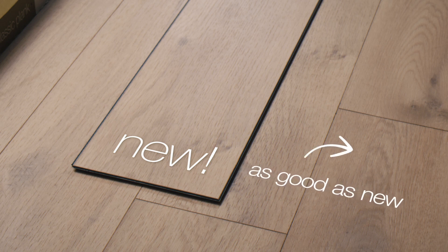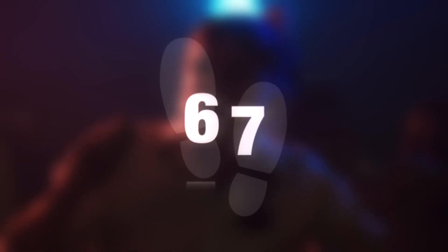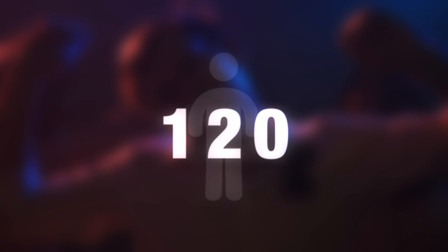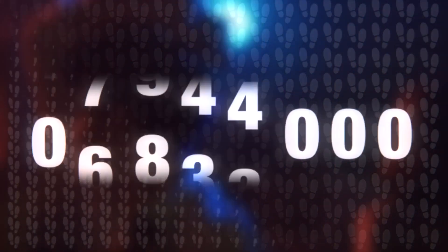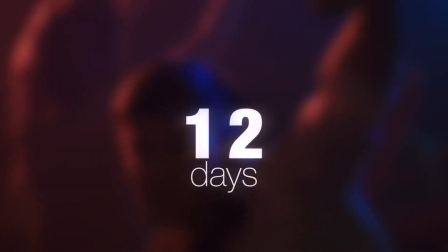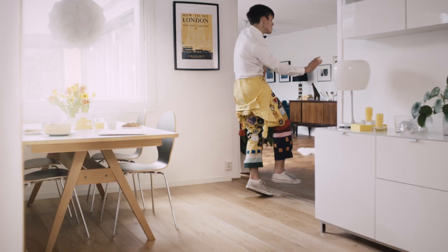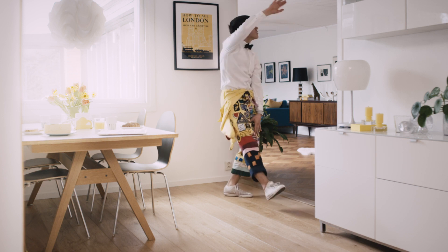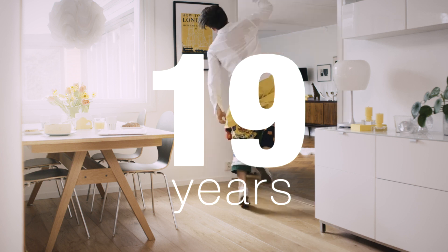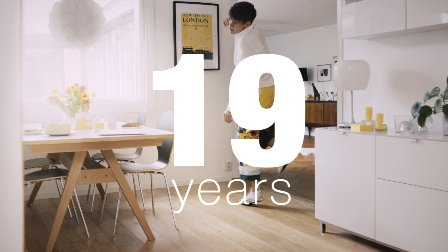On average, the partying students took 67 steps per minute on the new rigid vinyl floor, adding up to a total of 20,100 steps for the evening. With 120 guests, that's 2,412,000 steps, or 28,944,000 steps for the 12 days of partying. That's the equivalent of having a student party it out on your new Pergo rigid vinyl floor every day for breakfast for 19 years. And your floor will still look as good as new.